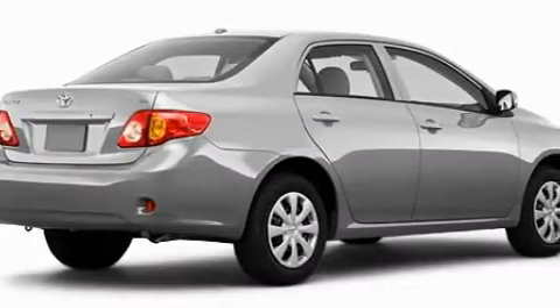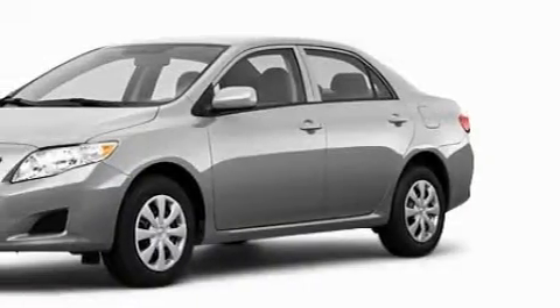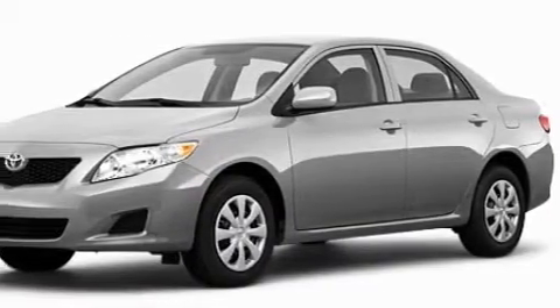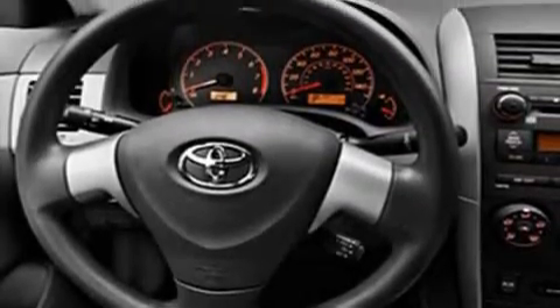Among the many superb features on this Toyota there are power windows, air conditioning, a speed sensitive volume control system, satellite radio, a low tire pressure indicator, a traction control system, and it's easy to see why this vehicle is an excellent choice.